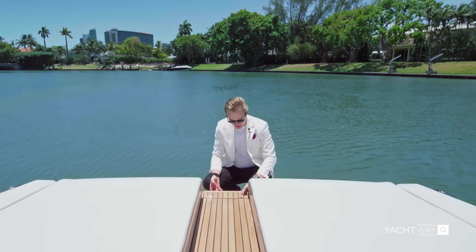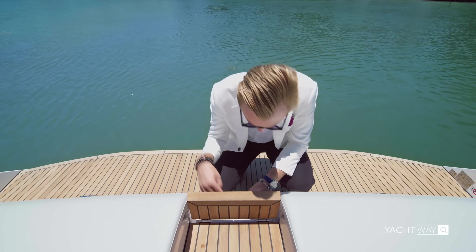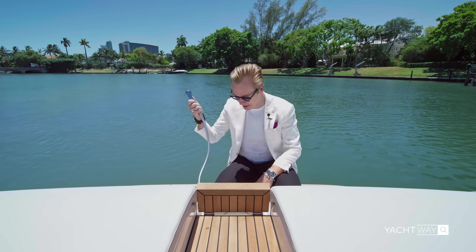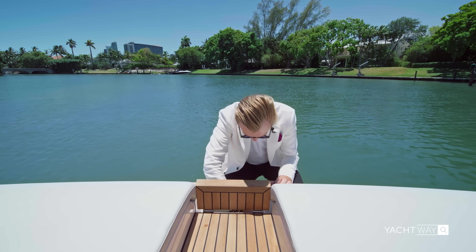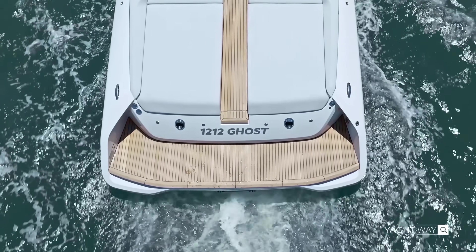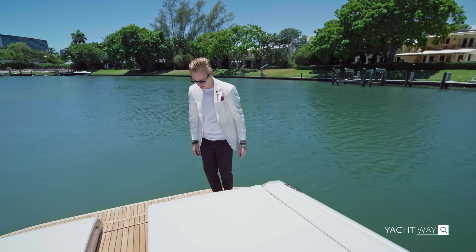Before we move forward — what's also unique is underneath here you have a little cubby where you can store small items like a snorkel mask. You also have a handheld shower so when you come back from the water you can quickly rinse yourself off. There's 50-amp shore power on your starboard side, which is great, and also retractable cleats which disappear when you push them down — very nice.